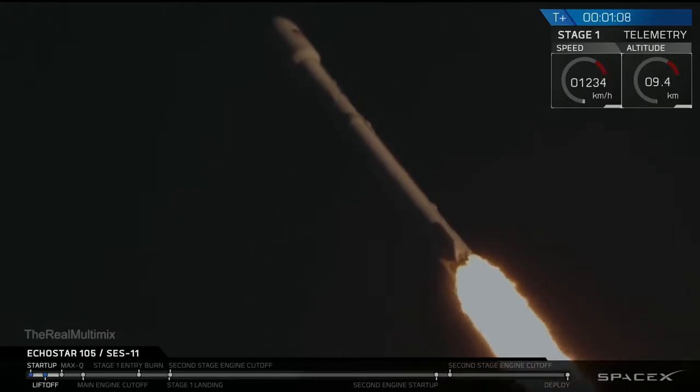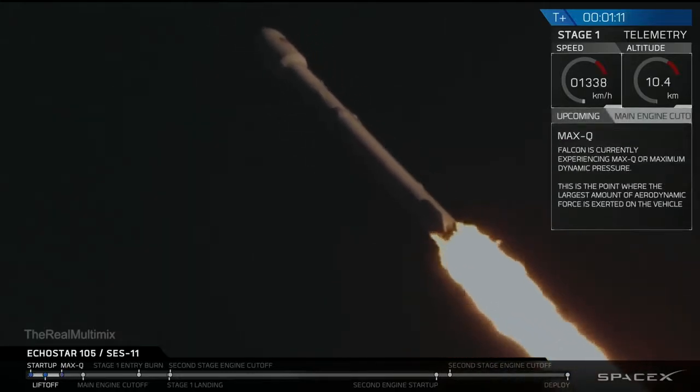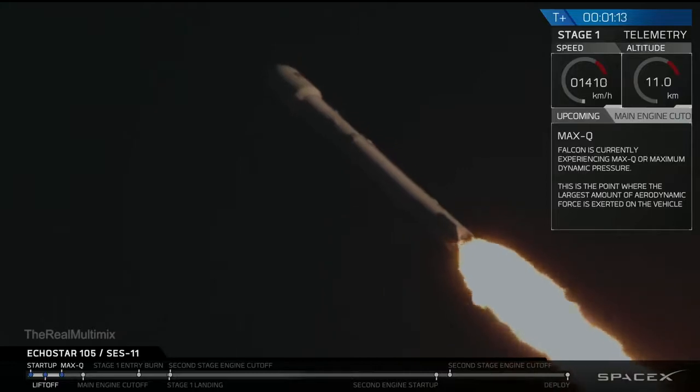In about 10 seconds, the rocket is going to be passing through the period of maximum aerodynamic pressure. That is called Max-Q.